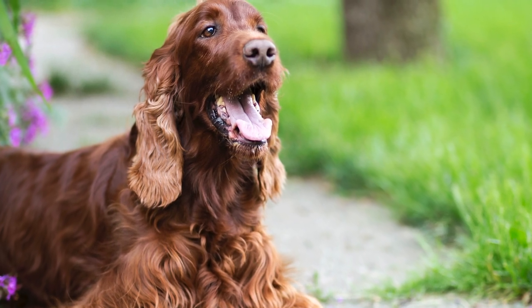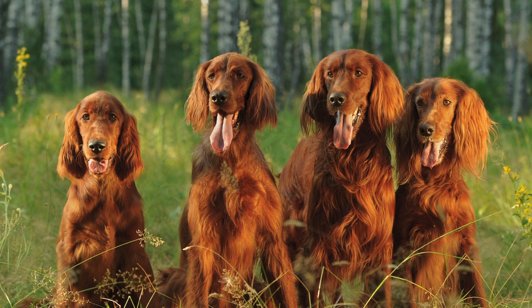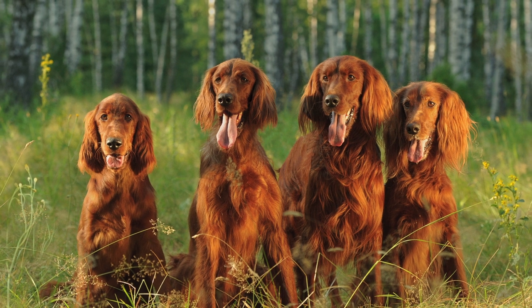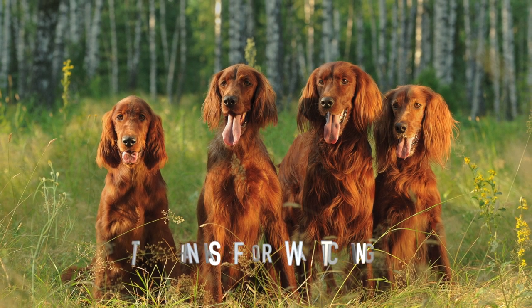Overall, the Irish Setter is an amazing dog breed. They probably do best with very energetic people that like to get a lot of exercise. So if this sounds like you, maybe this can be your ideal furry companion. Thanks for watching.